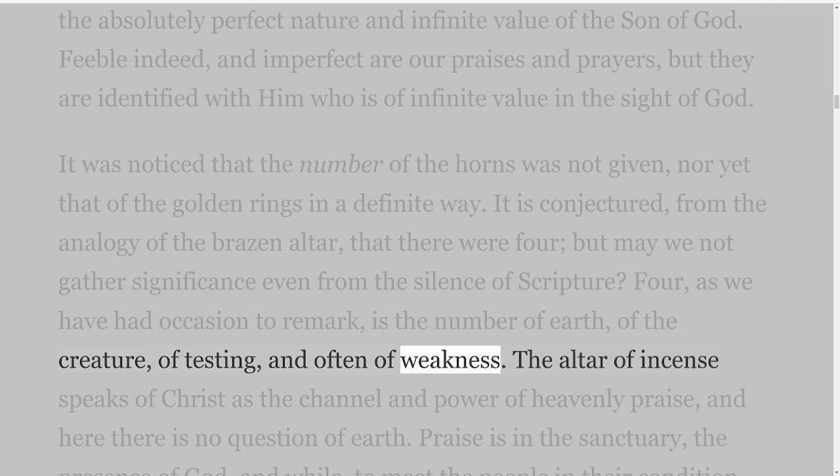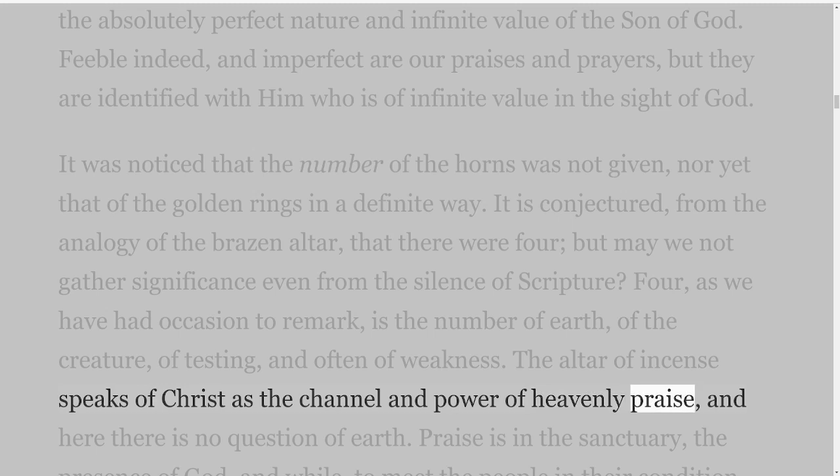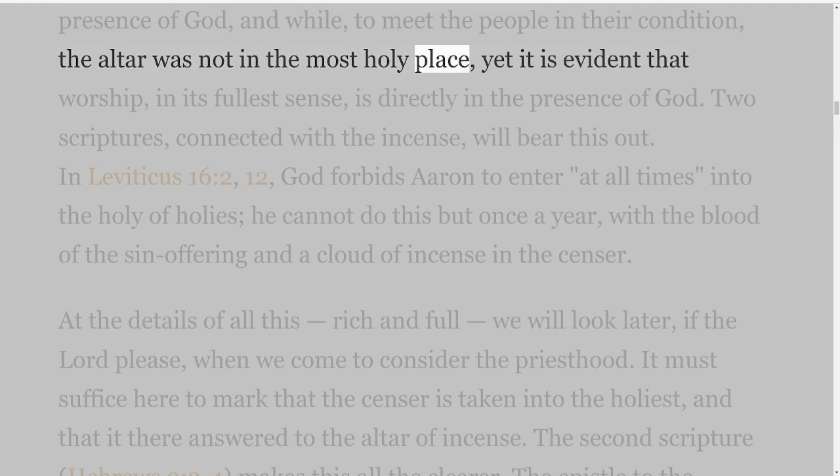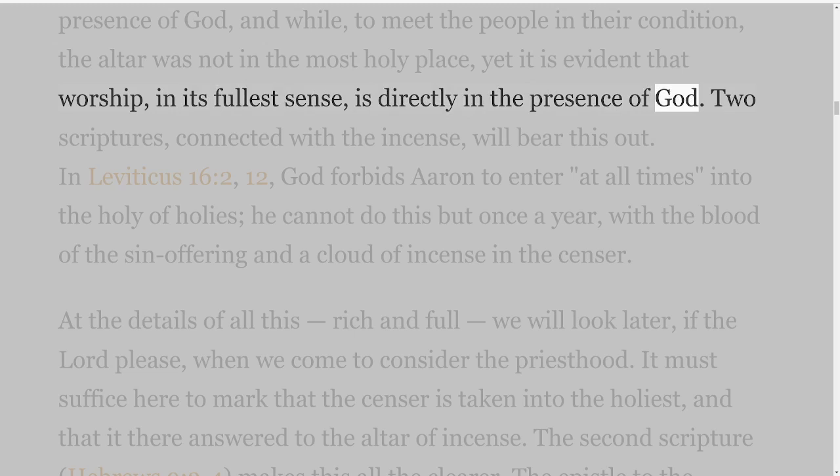The altar of incense speaks of Christ as the channel and power of heavenly praise, and here there is no question of earth. Praise is in the sanctuary, the presence of God, and while, to meet the people in their condition, the altar was not in the most holy place, yet it is evident that worship in its fullest sense is directly in the presence of God.